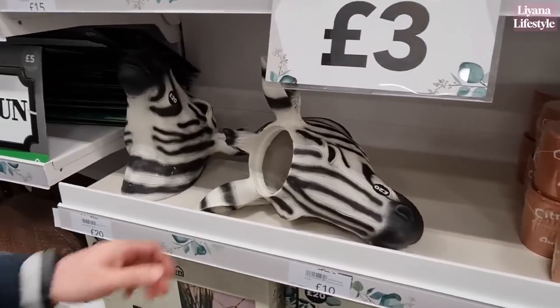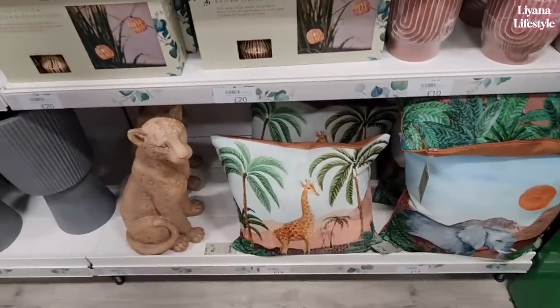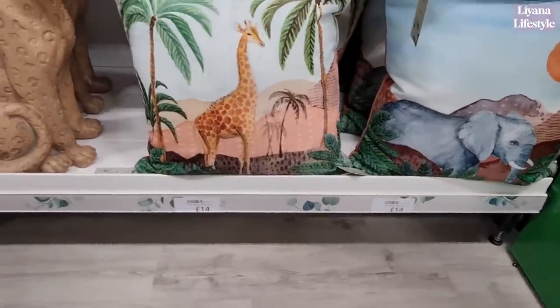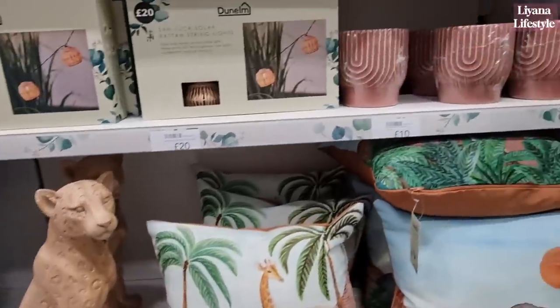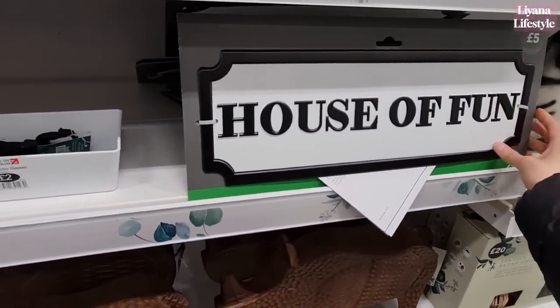We've got zebras as well, and down here — look at their printed outdoor cushions, £14. They've got a beautiful leopard here, I think he's gorgeous, £35.